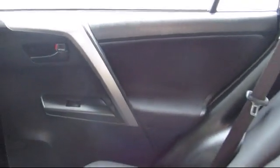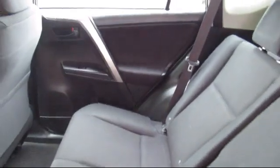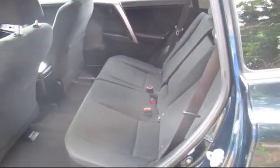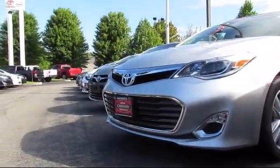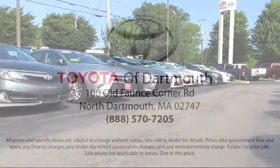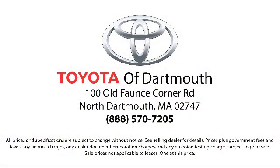You'll see why Toyota of Dartmouth has been the South Coast's dealer of choice for over 17 years. At Toyota of Dartmouth, we have the Price Promise, which ensures our customers get the right vehicle at the right price, so you don't have to waste your time shopping around or worrying you paid too much. Come visit us today!